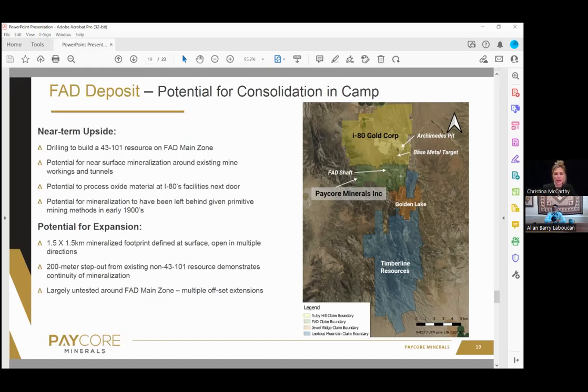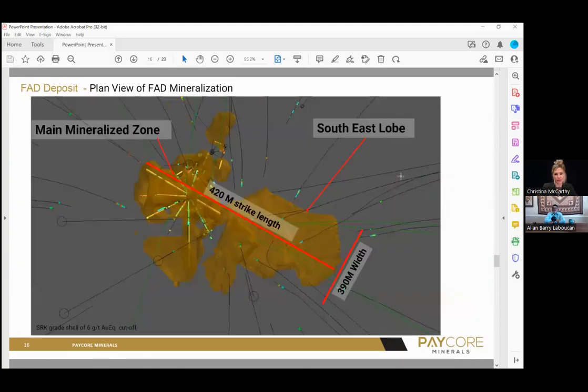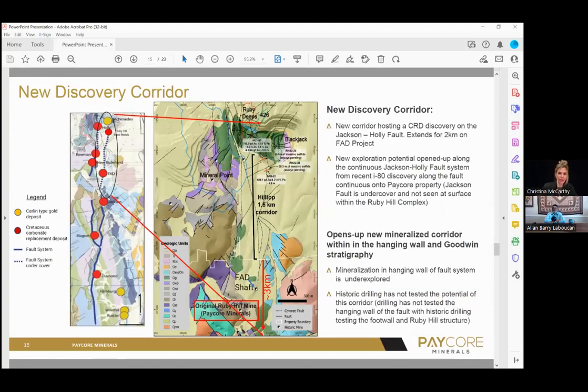What I-80 has more recently just discovered is they've got this whole — they've discovered a CRD in here, it's called Hilltop. This slide here that you're seeing on the screen: I-80 makes up the top part, the white line divides us — that's our border and we're on the bottom half. They have the CRD that they've just made the discovery on. It's about a kilometer and a half from the Archimedes pit right to our border. And of that same structure, which is related to the Jackson fault, we have about three kilometers of that structure to test. So that's really exciting for us.